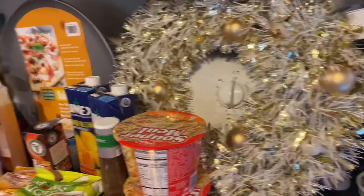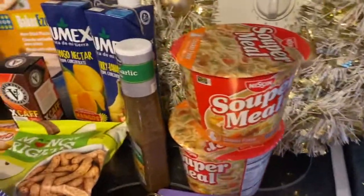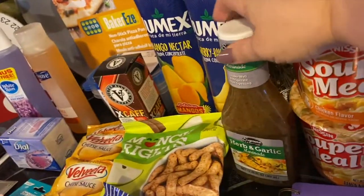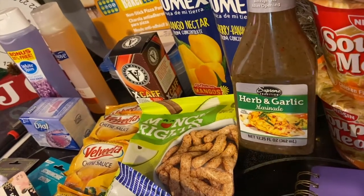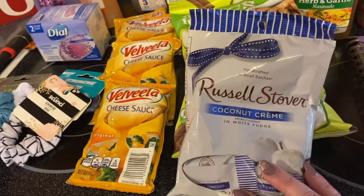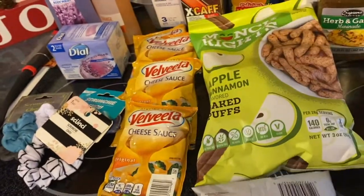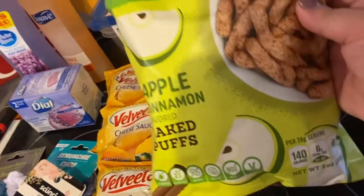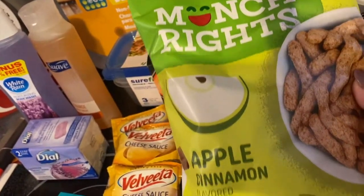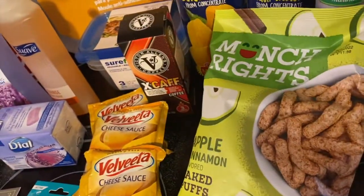Then I got a couple of these super meals — large-size ramen soup. I got some urban garlic marinade because I thought that might be good on some pork chops. I got some Russell Stover's coconut cream and white fudge candies. And I saw these — I hope they don't taste like health food — 'Lunch Rights Apple Cinnamon Puffs,' kind of like apple cinnamon Cheetos but not Cheetos.